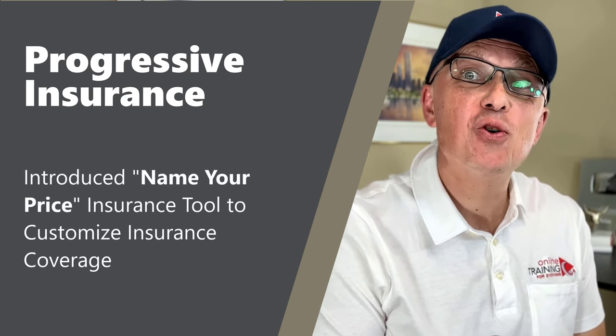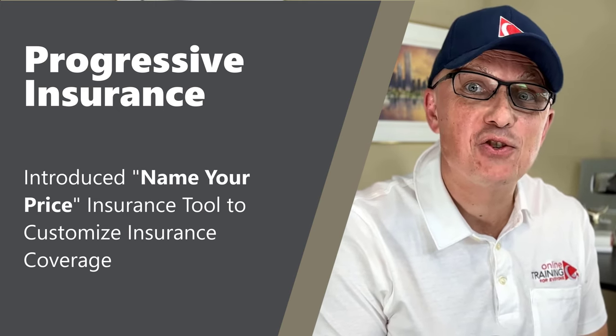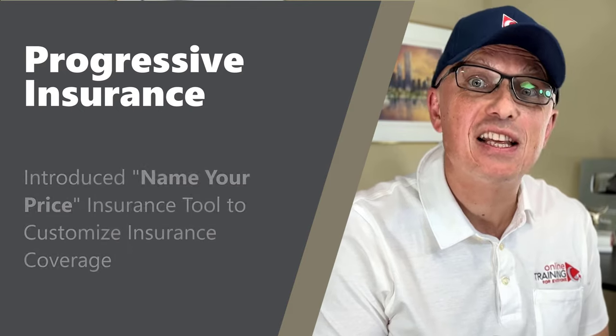Progressive Insurance is known for its Name Your Price insurance tool, which allows customers to customize their insurance coverage based on their budget and needs.